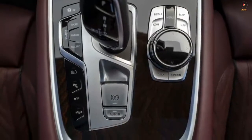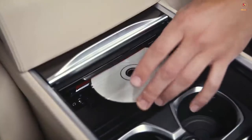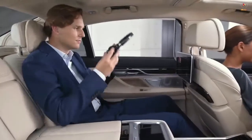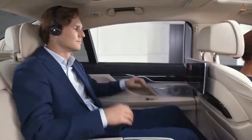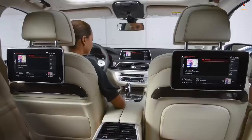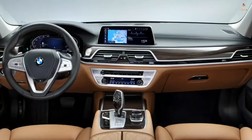It also offers a 16-speaker Bowers and Wilkins sound system and a rear-seat entertainment system with two 10-inch touchscreens. Additional standard features include proximity keyless entry, push-button start, remote start, a hands-free power trunk lid, power soft-close doors, quad-zone automatic climate control, and a panoramic moonroof.